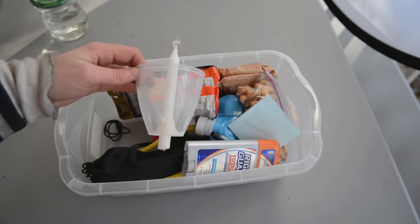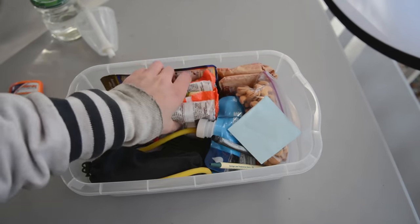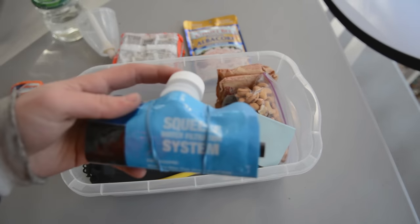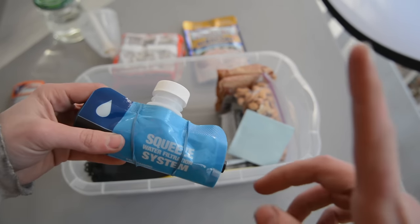I have a candle for light and a fire starter. Some deodorant just in case. Two more ramen. A tuna that I may or may not have stole from my mom. A Sawyer squeeze filter — these filters are awesome, if you want to see the unboxing of it click up there.